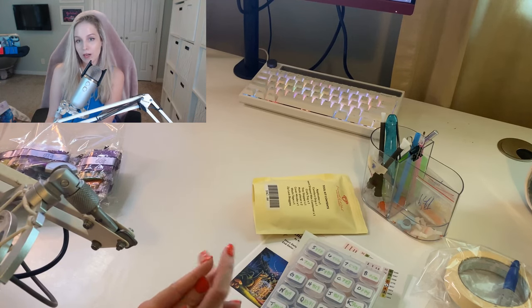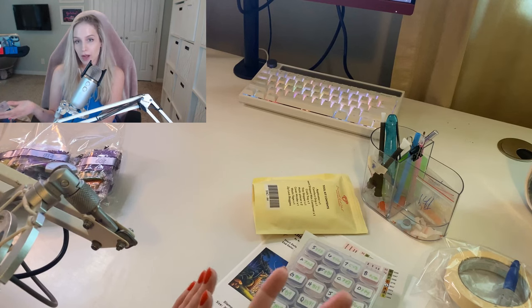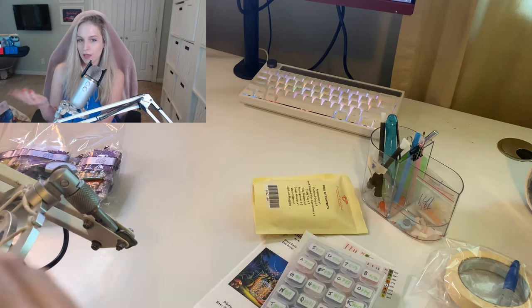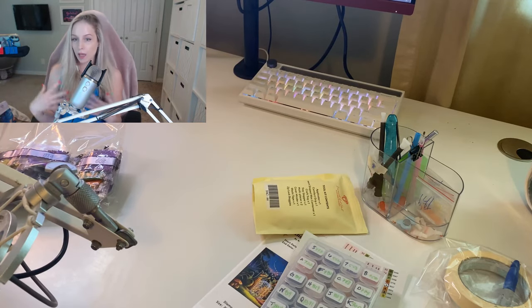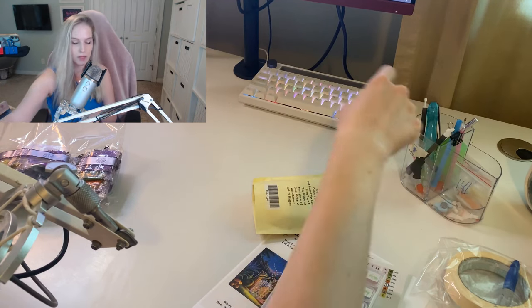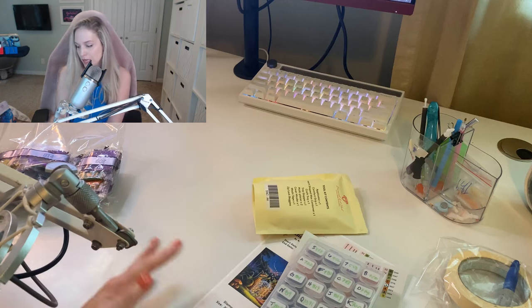Hi everybody. My name is Megan. Welcome back to my channel if you've been here before, and if not, hello, hello. Today I have something different for you guys. I am trying to run my webcam and my phone camera footage so you guys can see my desk and stuff, and me while I'm talking about whatever I've got going on today with my diamond painting stuff. Really appreciate you guys being here.